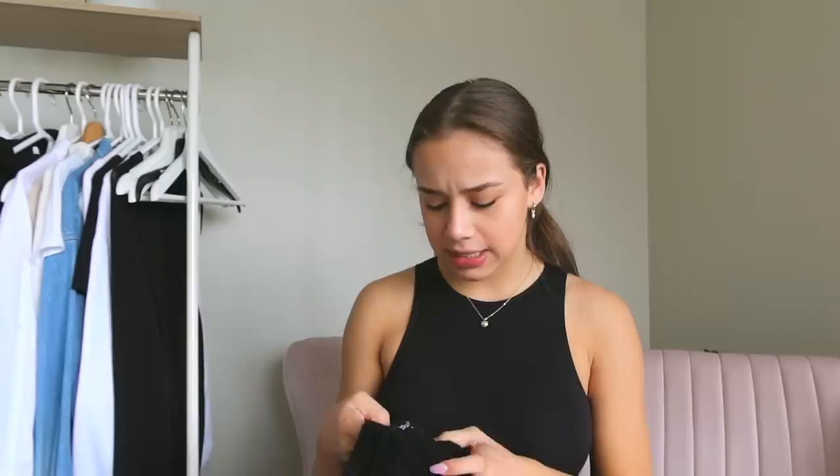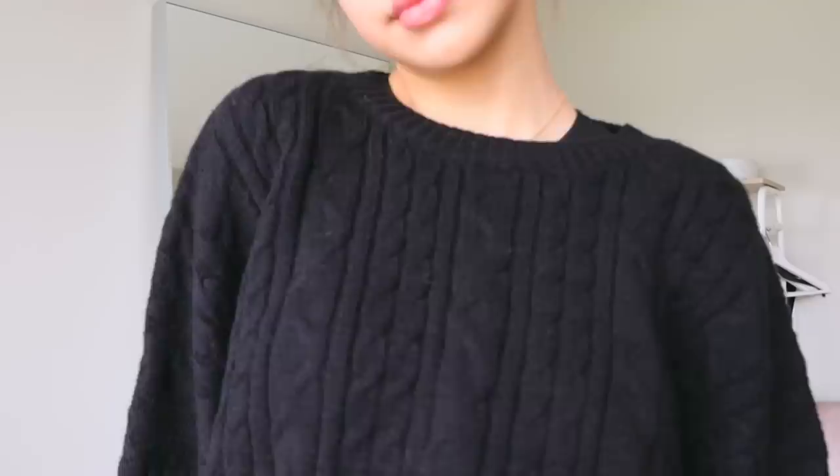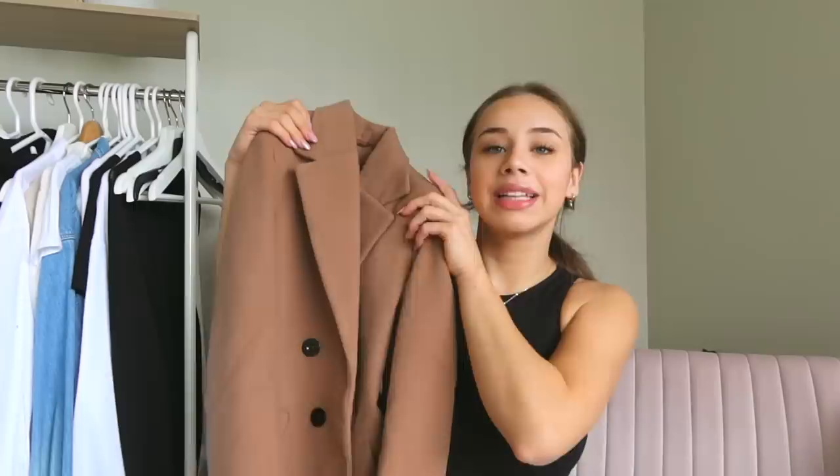This black oversized sweater I got from the plus size section — it's a size 16 to 18. It's just perfect because it's so oversized on me, perfect for fall outfits and layering. Also, I got curtain bangs a while ago, and if they're not styled they just look stupid on my head — when they're flicking out underneath, just pretend it looks good.